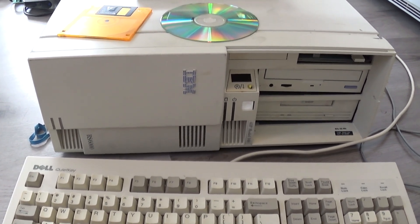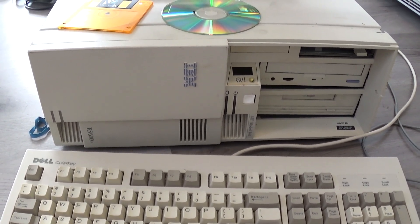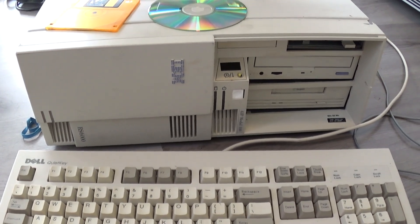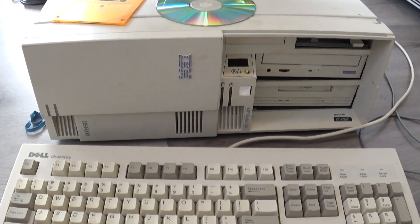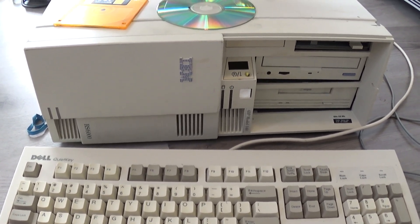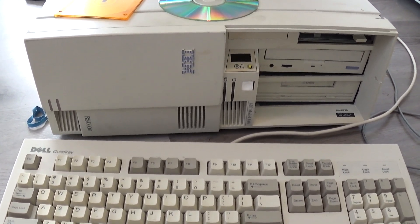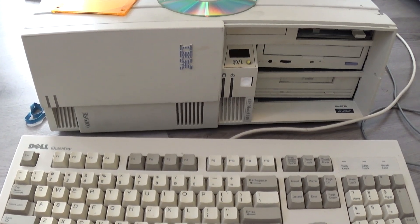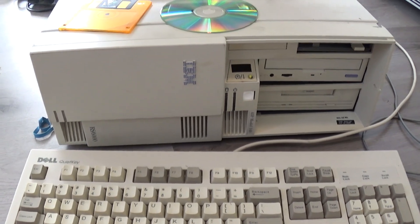This system sold quite well. There's just one problem: even though the announcement letter said it would run Windows NT 4, just a few months afterwards IBM and Microsoft would cancel the agreement to port Windows NT to PowerPC. And so the PowerPC port of Windows NT was abandoned, and it would never run on this system. Or would it?